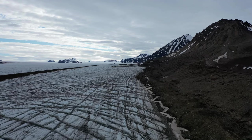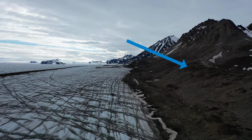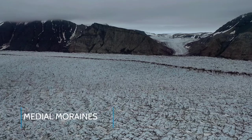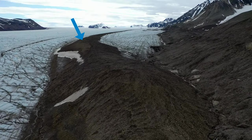Lateral moraines can be quite large. This lateral moraine created by the Kongswegen Glacier is at least 10 to 20 meters high. When two glaciers flow together, their lateral moraines will merge, forming a line of debris along the middle of the glacier. This is known as a medial moraine.